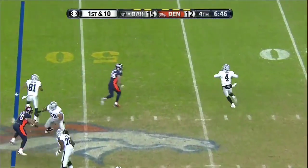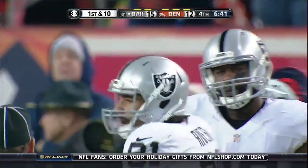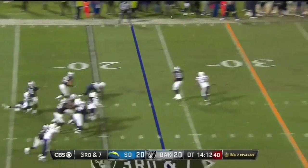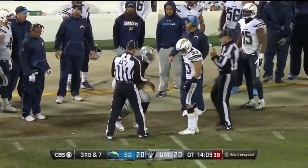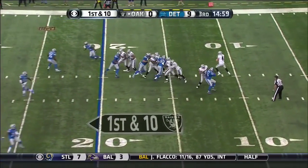Three tight end formation. Bootleg. Carr throwing — open man! It's Walford! Carr connects with a tight end. Third and 7 — Tauchu gets around the edge. Carr gets it away and it is caught. There's their biggest play since the second quarter. Caught by Holmes. Look at Tauchu — how close he is. One out briefly after his right leg got twisted up.